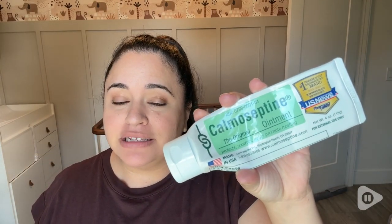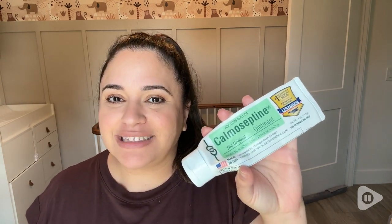Definitely check out this Calma Septine ointment. It's great for so many things, but has definitely worked for us in terms of diaper rashes. You're going to be happy you have it. And that's my point of view.